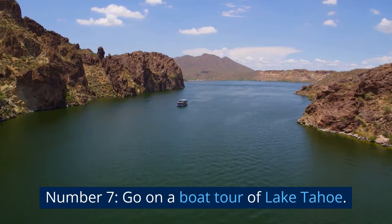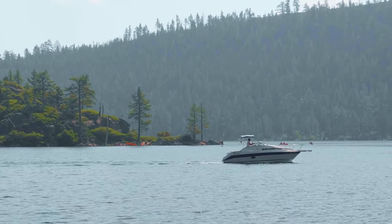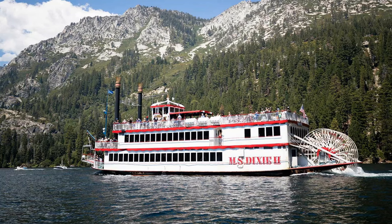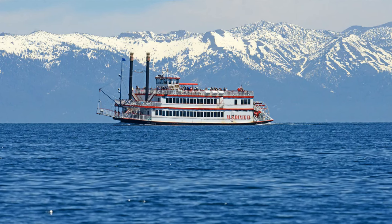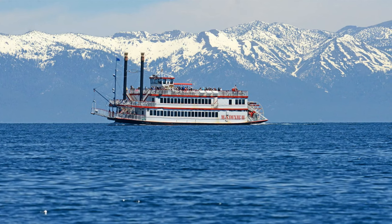Number 7: Go on a Boat Tour of Lake Tahoe. A boat tour of Lake Tahoe is a beautiful and tranquil activity. Passengers have the chance to take in the breathtaking panorama of refreshing pine trees and snow-capped Sierra Nevada mountain peaks as they glide across the shimmering blue waters.